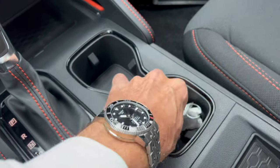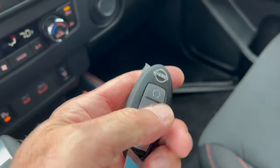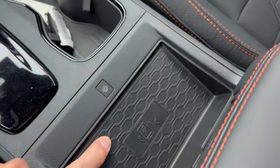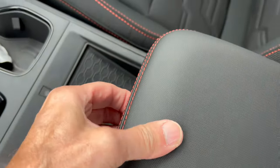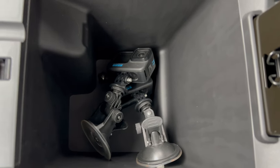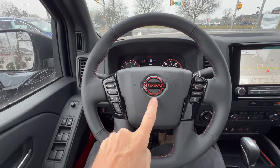We have two cup holders, and the Nissan key fob is right here with remote start, lock, unlock, and a panic button. It's nice and light. The wireless charging pad is right here, so they've got you covered. The semi-soft armrest with stitching opens up to a nice area for storage. The Nissan leather-wrapped steering wheel has great ergonomics, orange stitching, and the black and orange Nissan badge. Looks good.